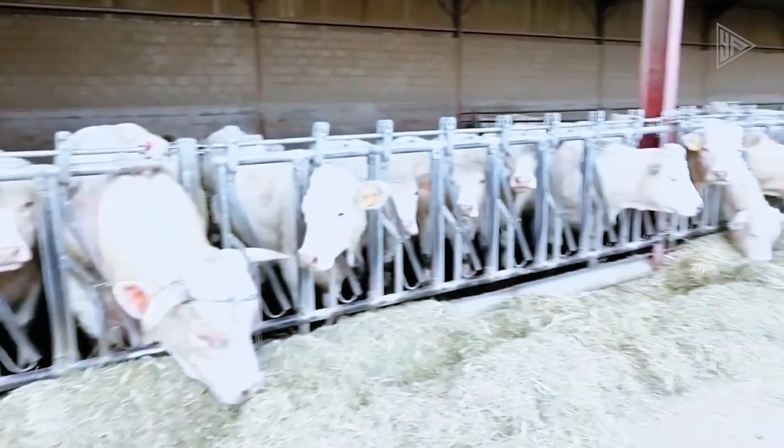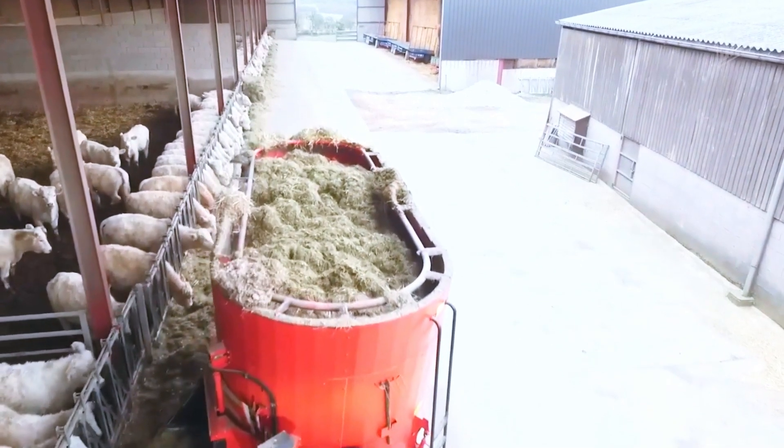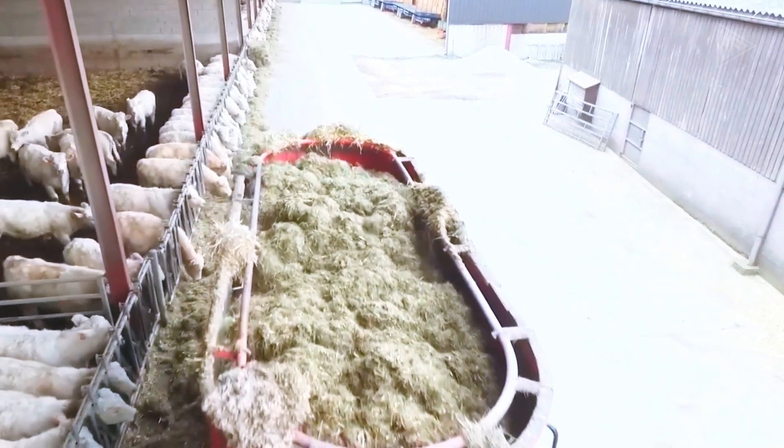These innovations reduce the number of steps involved in feeding, making it a more efficient and time-saving method of feeding a large herd.